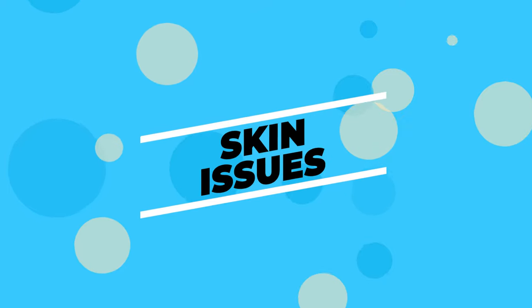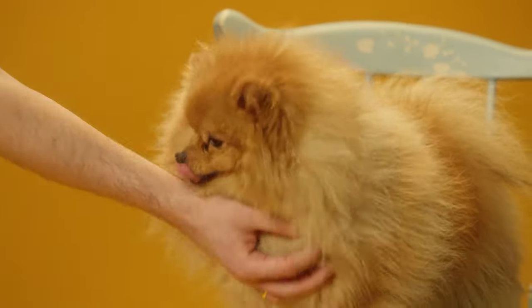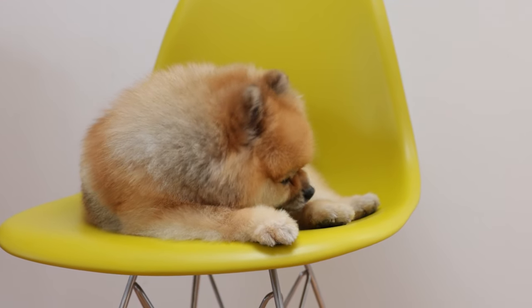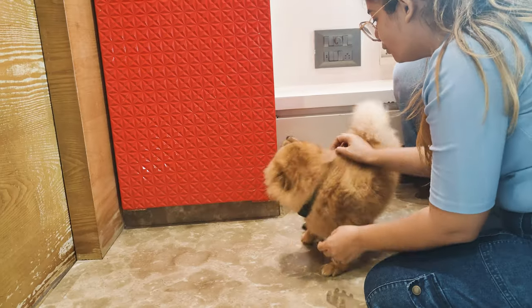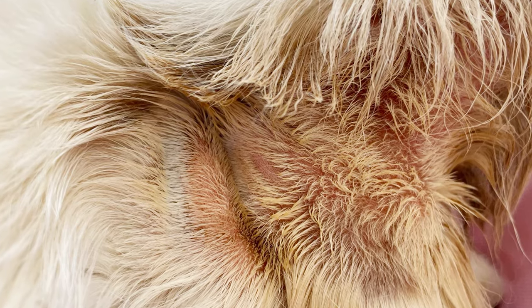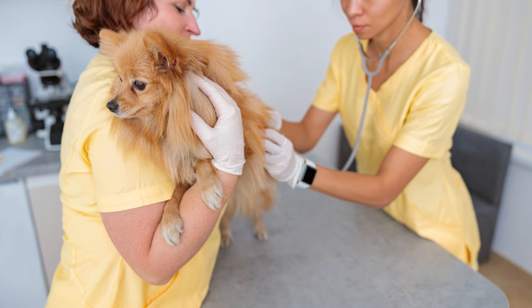Skin Issues. Sometimes skin problems can be the root of the stinky situation. Allergies, fleas, or just sensitive skin can lead to scratching and licking, which can cause sores or hot spots that have a pretty bad odor. You've got to keep an eye on your Pom's skin. If you see anything that looks red or irritated, or if they can't seem to stop scratching, a trip to the vet is a good idea.